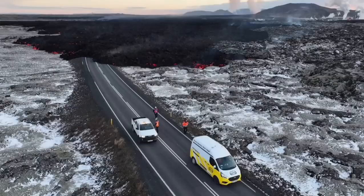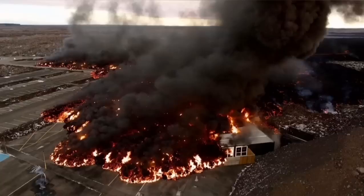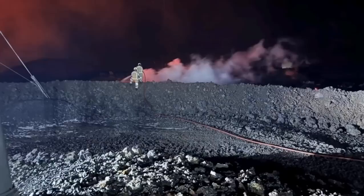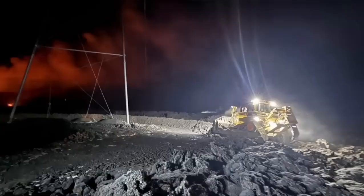In this next view, you can see it covering the road. These are all from MBL and other Icelandic authorities who actually monitor the situation. This is the moment it hit one of the buildings in the nearby car park at the Blue Lagoon, the world famous spa.